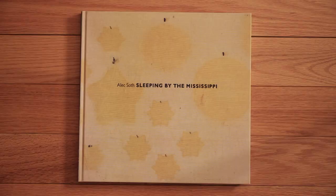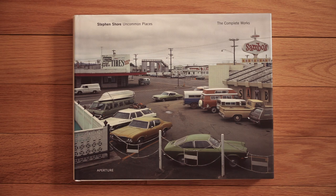Alec Soth's Sleeping by the Mississippi really showed what people could do with an 8x10 — getting into people's lives. Of course he's a great Magnum photographer now. When this book came out it really changed things for me, and inspired me to start using a large format camera as a photojournalist and not just as a landscape tool. This is a highly collectible first edition. Stephen Shore went through North America in the 70s and photographed Uncommon Places — really important work.